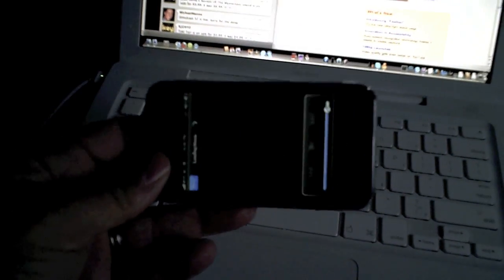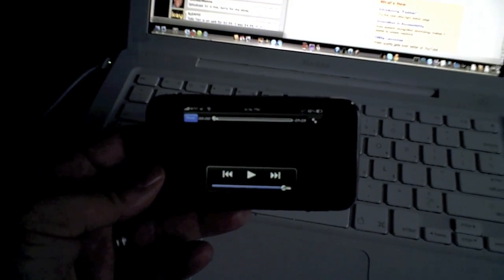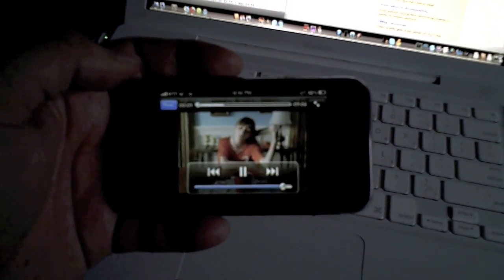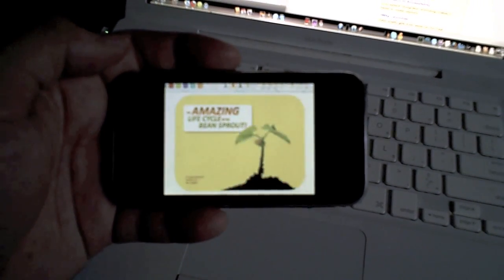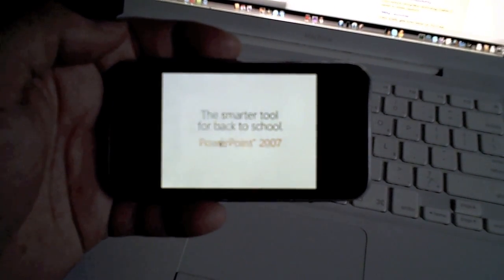We can turn it to the side here. There's a little commercial here. And as you can see, it loads up really fast and the picture quality is really good.